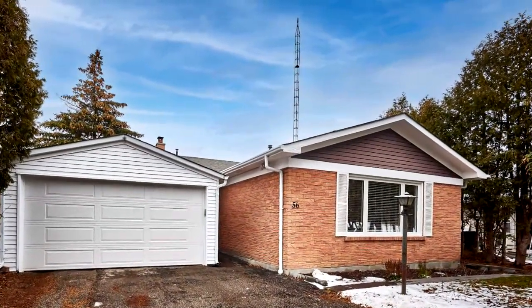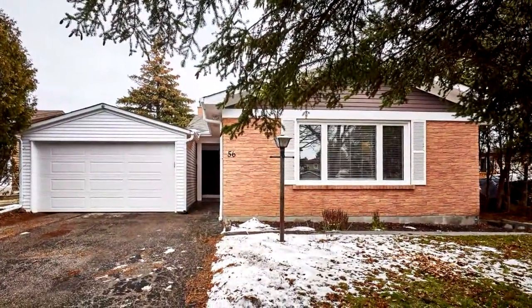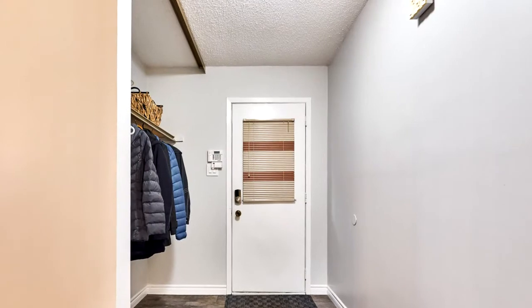Welcome to 56 Stanbridge Court in Scarborough's Malvern area. Steps away from walking trails, shopping, restaurants, public transit, and great schools.